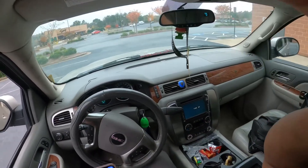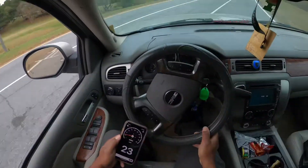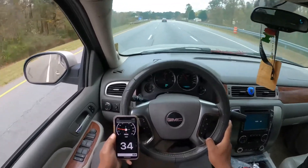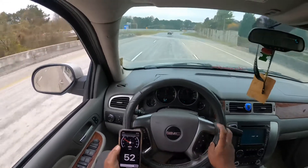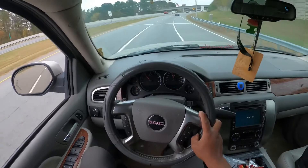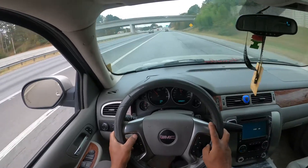We'll see. All right, we're jumping on the interstate. GPS is always a little bit behind, so I'll wait till I'm at a steady speed. I'll put it on cruise — I'll put on cruise at 60.